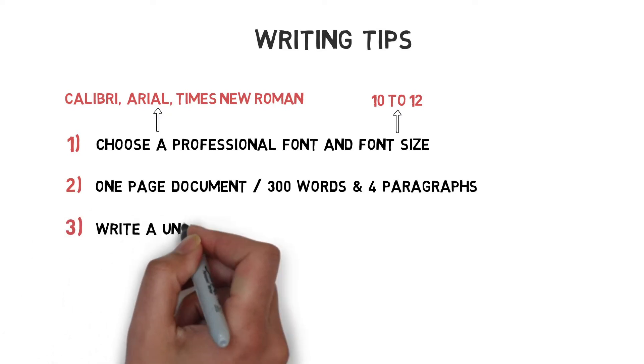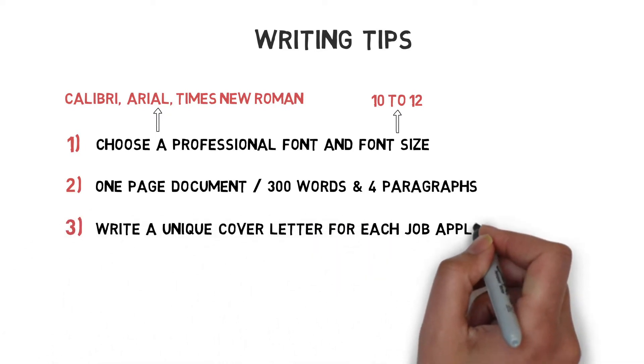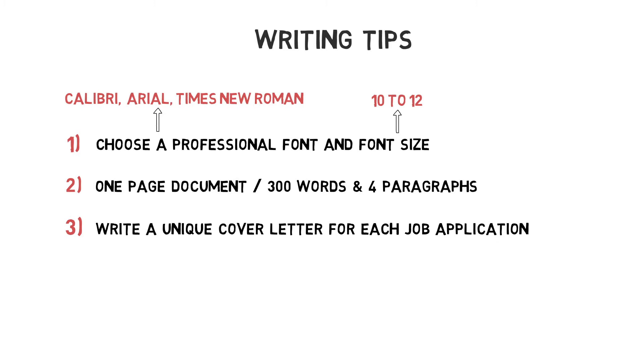Thirdly, write a unique cover letter for each job application. Most employers want to see that you are truly excited about the recruiter's position at their company.